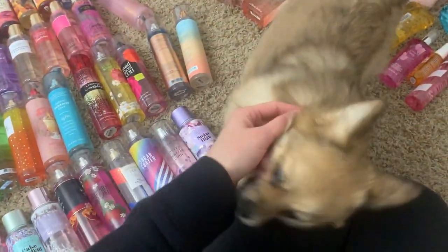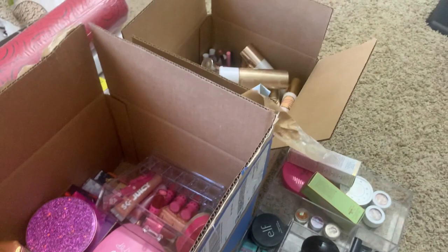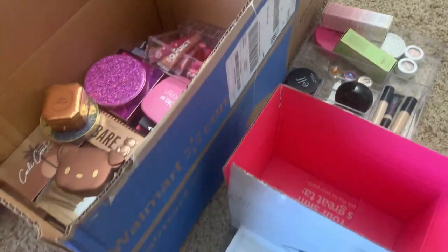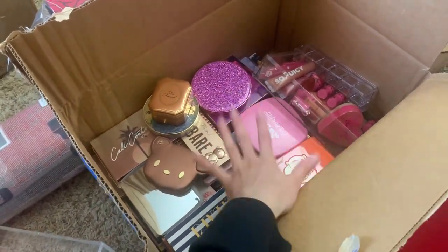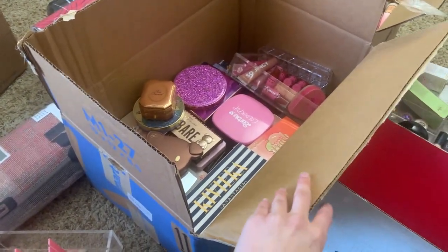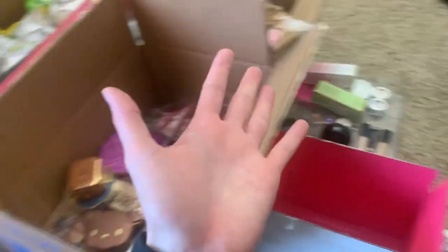Hey, what's up guys! Today we're doing a collections video. I'm packing everything up because we are moving. I already have my makeup — by the way, if you guys are interested in makeup collections or anything like that, let me know, because I have a lot of stuff. I definitely collected makeup for a long time and still do if the packaging is cute enough. But yeah, I'm packing everything up.